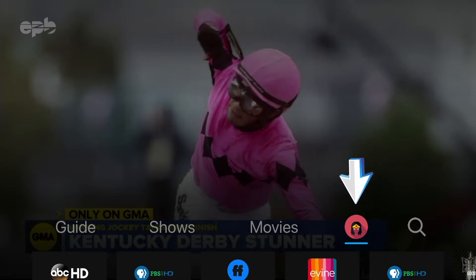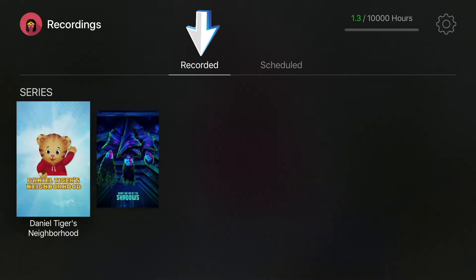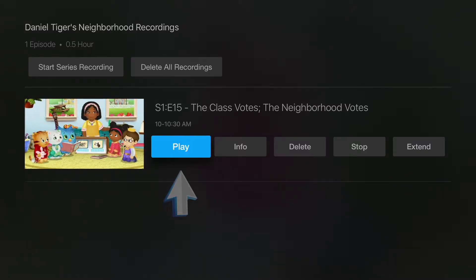You can manage your recordings anytime by going to your profile, then recorded. Select a program from your list and then choose one of the management options from the menu.